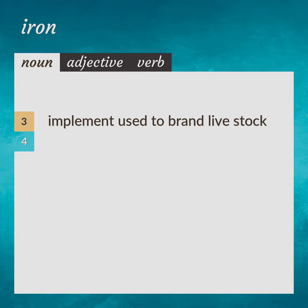Implement used to brand livestock. Branding Iron.